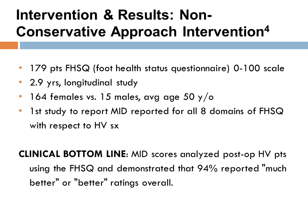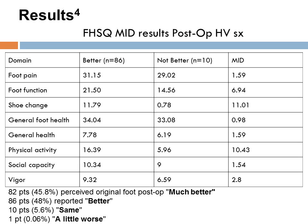The next study is by Spruce, published in the Foot 21 journal in 2011. This research used the Foot Health Status Questionnaire on patients who had received hallux valgus surgery. Researchers analyzed the minimum important difference of this scale and found that the FHSQ demonstrated that 94% of the population reported much better or better ratings overall postoperatively. The results show which patients rated outcomes as much better, better, same, or a little worse.